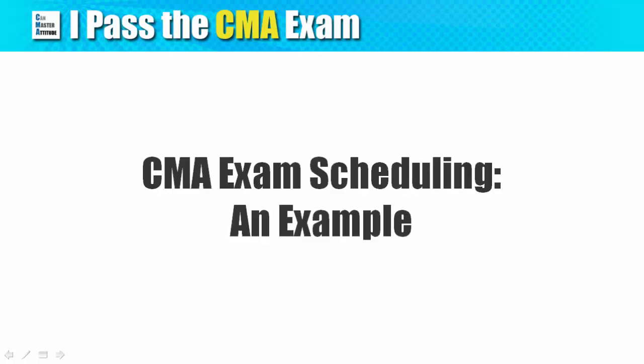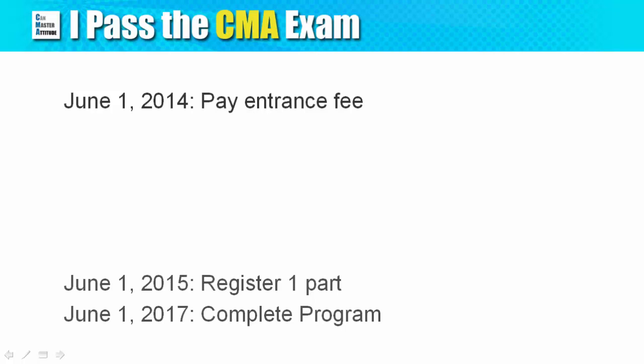Let me give you an example. Let's say it's June 1, 2014 and you pay the entrance fee today. You have to register for either part one, part two, or both parts on or before June 1, 2015. You will have to complete the CMA program before June 1, 2017. If you fail to do that, it's not the end of the world, but you need to pay the entrance fee again.